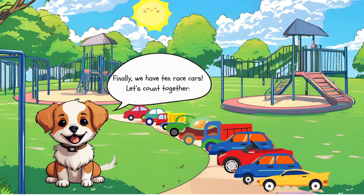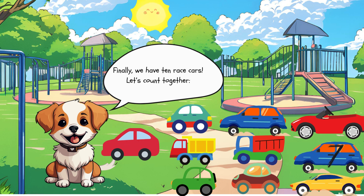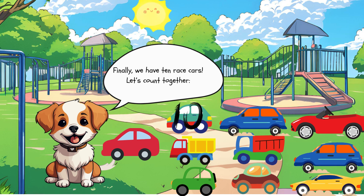Finally, we have 10 race cars. Let's count together. 1, 2, 3, 4, 5, 6, 7, 8, 9, 10.